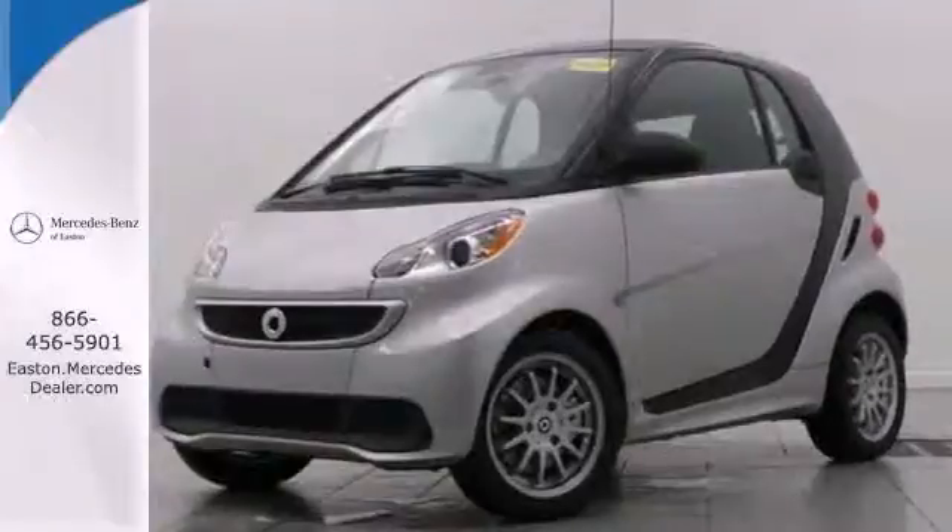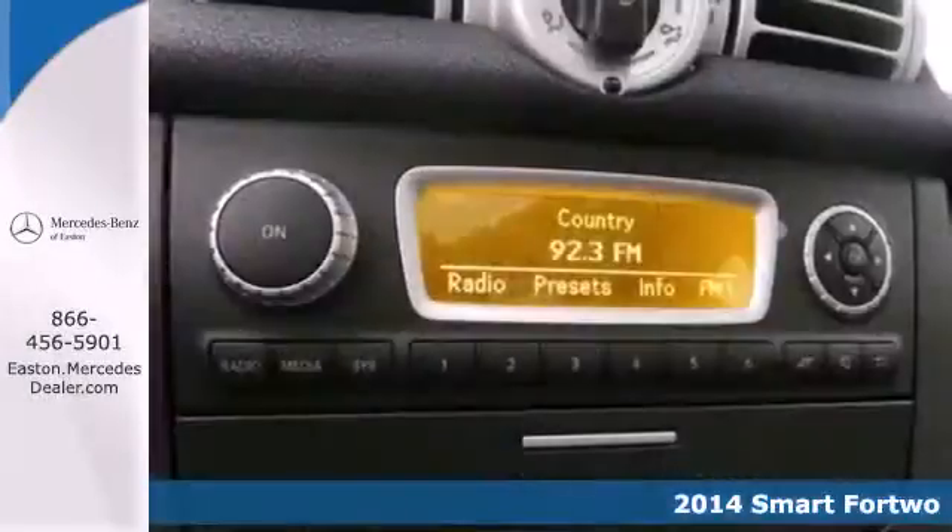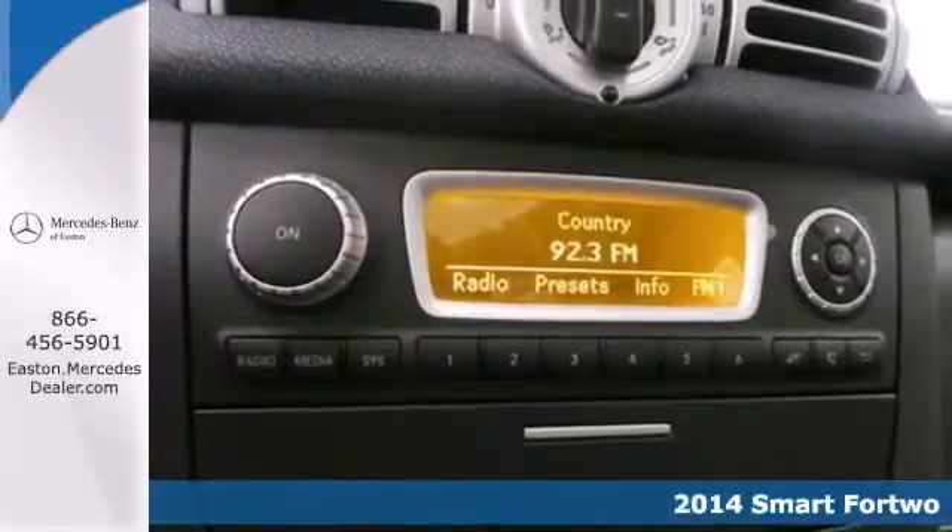Click the link below to schedule a test drive. It's a 2014 Smart 4.2. This smart car is the perfect blend of efficiency and security.